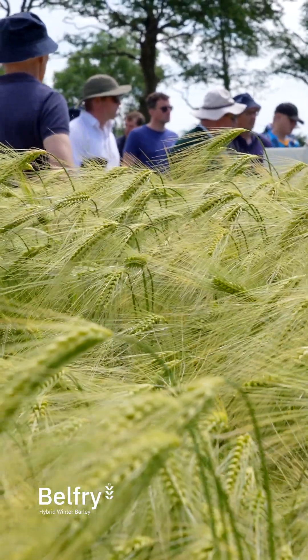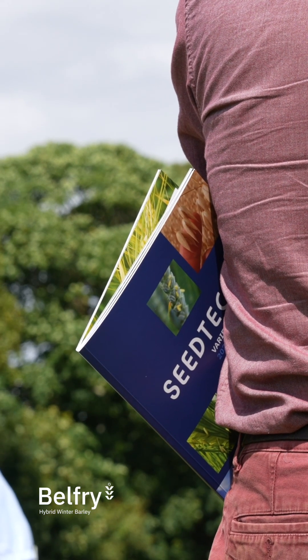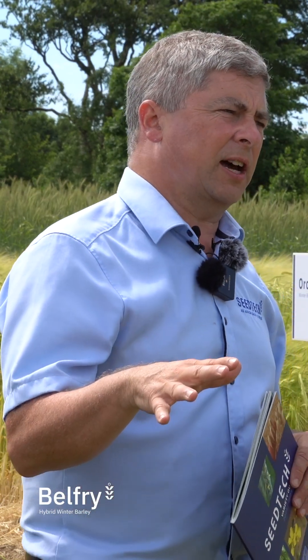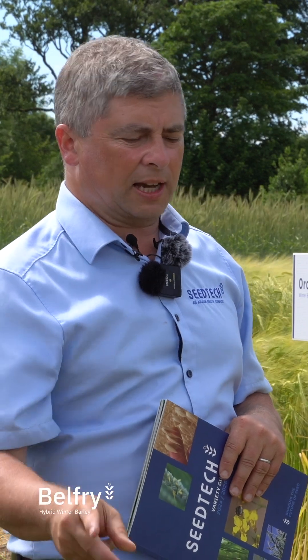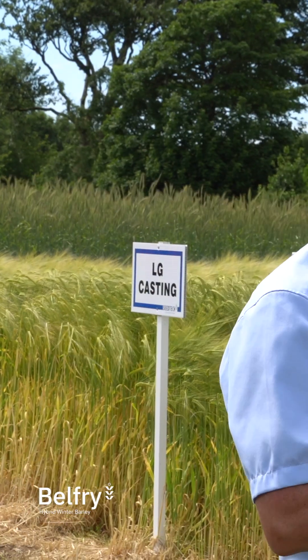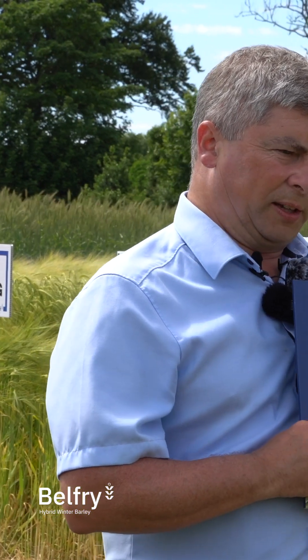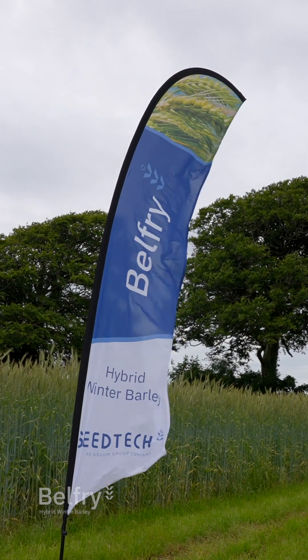It's our main offering to people from the hybrids this year. The hybrids have the benefit that if the going gets tough, they're able to out-yield the competition — be that a take-all situation, be that even a BYDV situation. Not putting them up against a BYDV-tolerant barley, but certainly the hybrids are able to overcome the virus a little bit better than anything else.